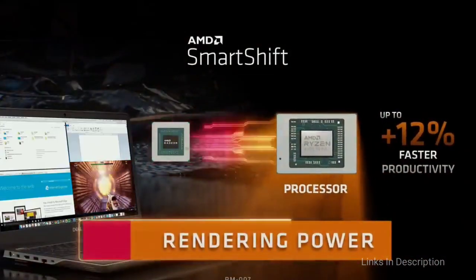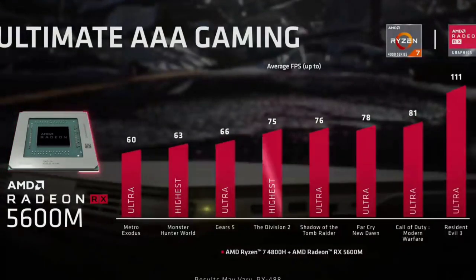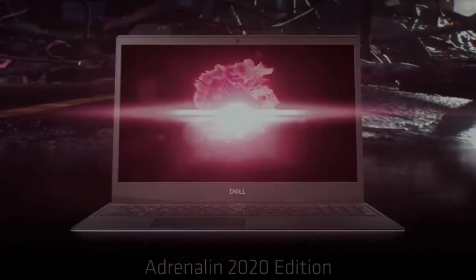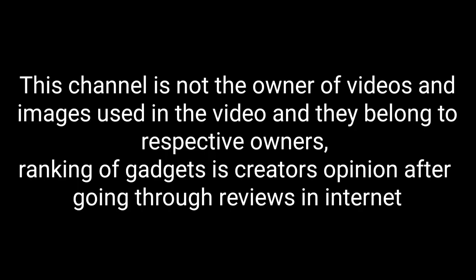Buy this laptop for its blistering CPU performance, strong graphics, and great battery life. The disappointments are middling graphics, a 60Hz display, and a chunky design. So these are the top five best budget laptops with a 15-inch size that you can consider buying in 2021.